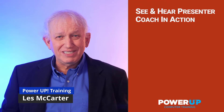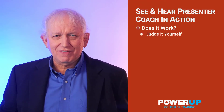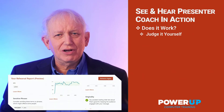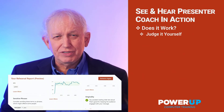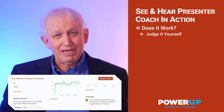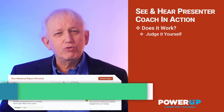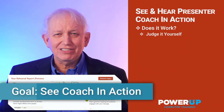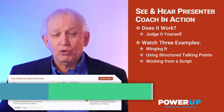Is PowerPoint Presenter Coach the answer to your stage fright? Microsoft claims that their built-in Presenter Coach can help you eliminate amateur mistakes and improve your delivery. I'm going to walk you through three different presentation styles to understand how the built-in Presenter Coach works in real life.